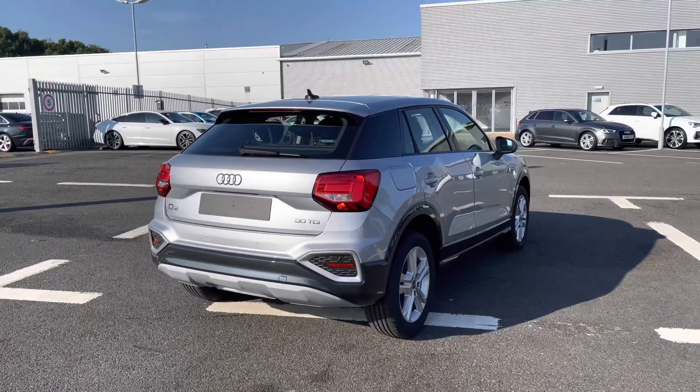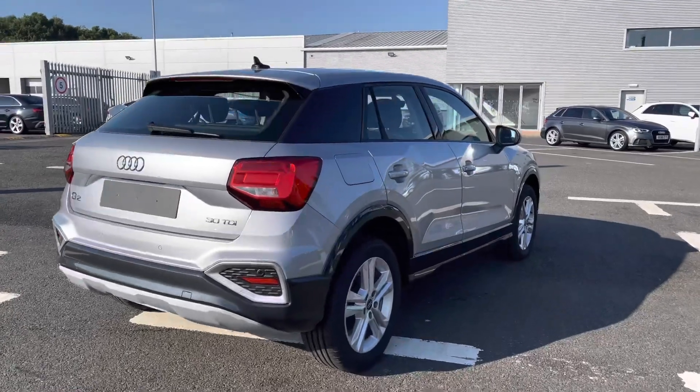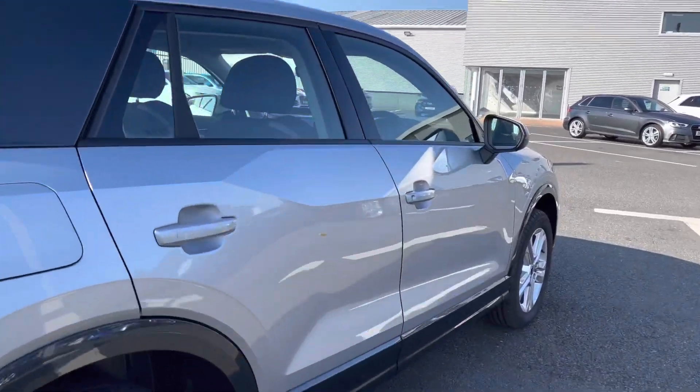The button at the top allows the power operated tailgate to close, making it very convenient especially if you do have your hands full.